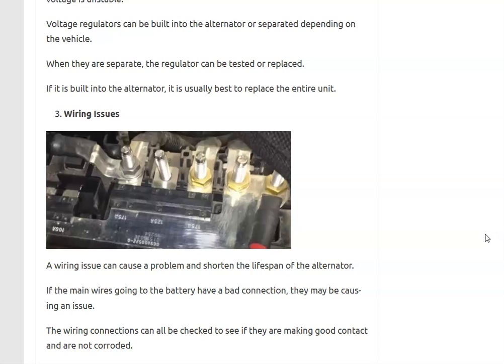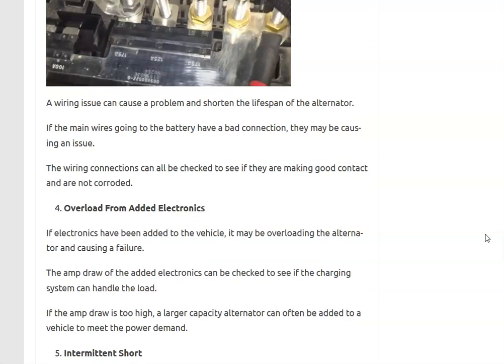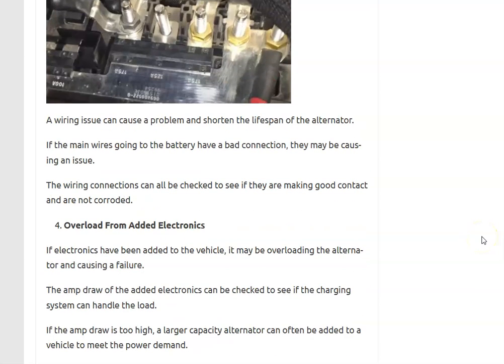Number three is wiring issues — mainly bad connections, open shorts, or anything like that. Any of the main wires going from the alternator to the battery, if they're not connected well or are having problems, could shorten the life of the alternator. Check the back of the alternator where the wires bolt on, trace them to the fuse box, and make sure there's no corrosion or poor contact.